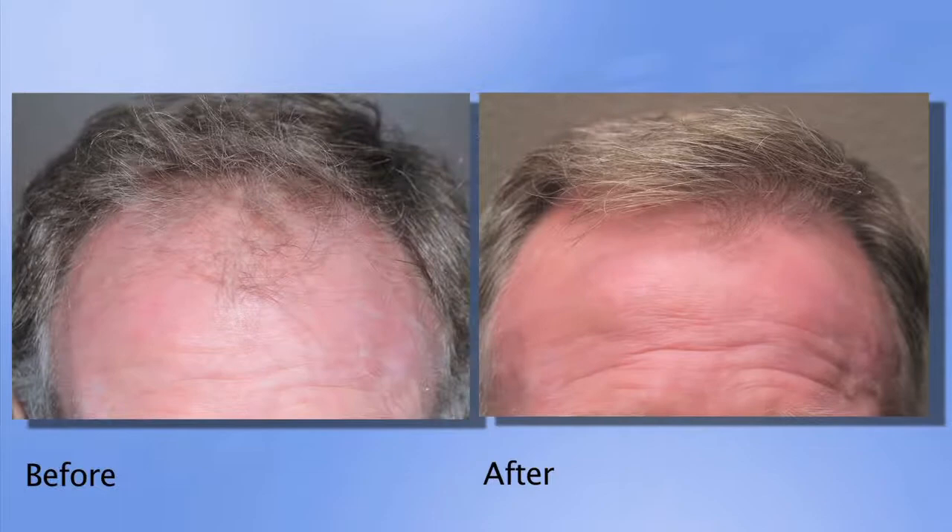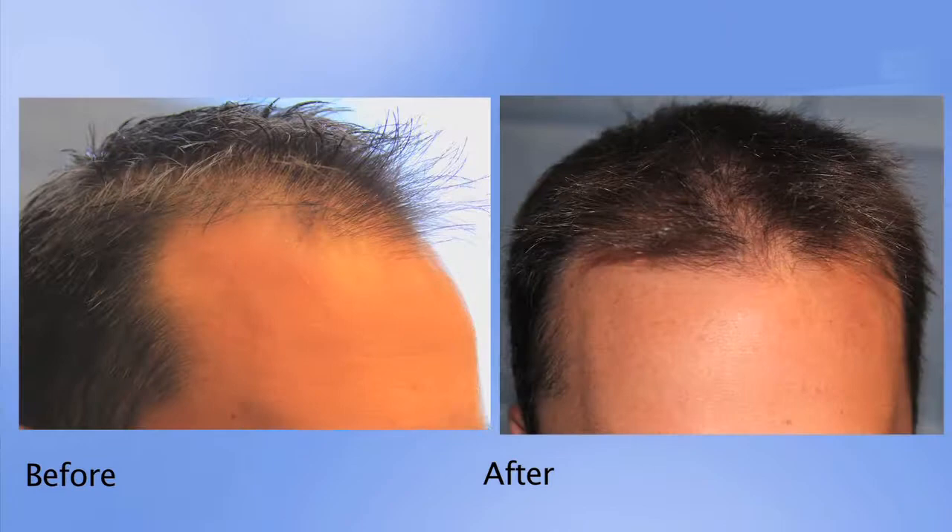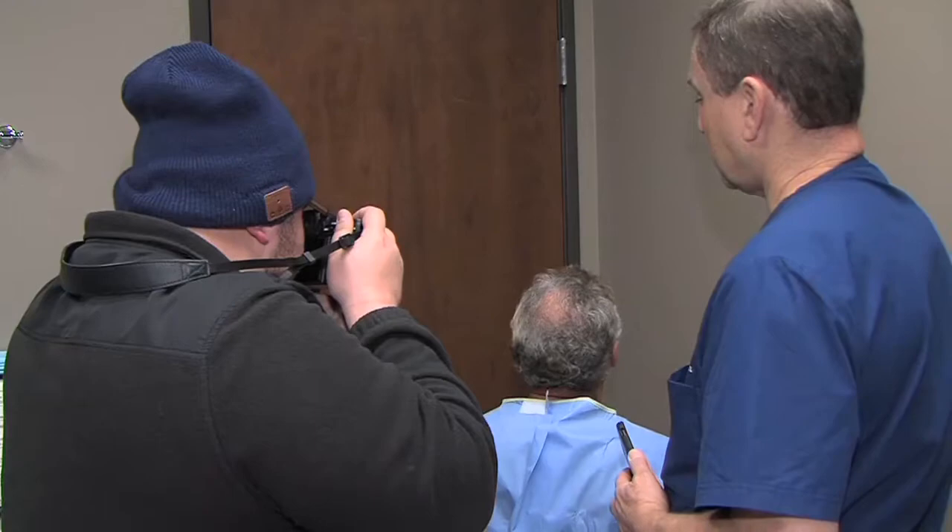Those hair follicles will lie dormant for about four months, and at four to five months they start to grow. I usually see patients back at one week, one month, and four months just to make certain everything is going according to plan. The goal is to see growth beginning at four to five months, so I try to see them at eight months and one year. I take photos to show everybody what we've been able to accomplish.